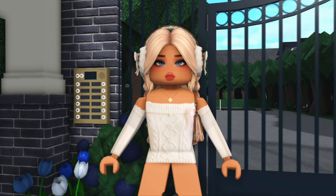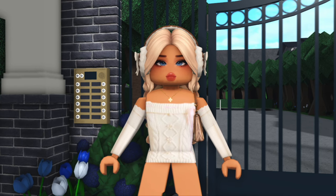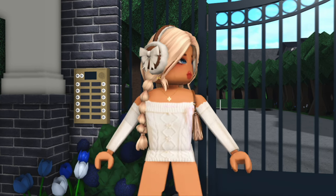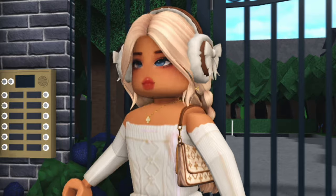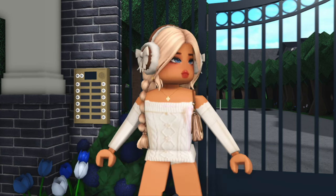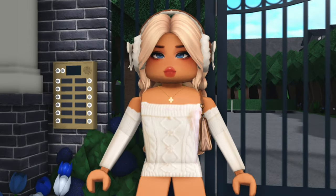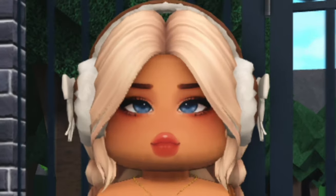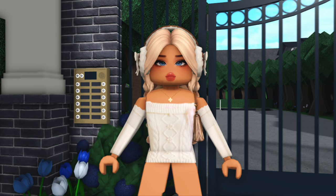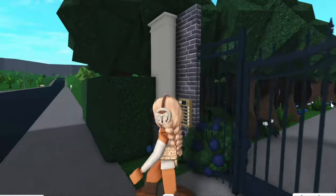Hey everyone, today I have a very exciting video for you guys. I'm going to be giving you a tour of my brand new luxury one million dollar house. I'm so excited to show you guys because it has taken me forever to finish and it's finally done. Hope you guys enjoy — let's get on with the tour!